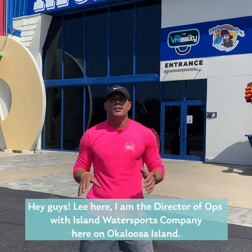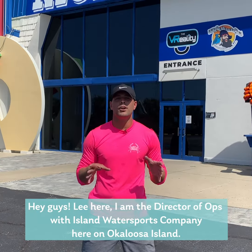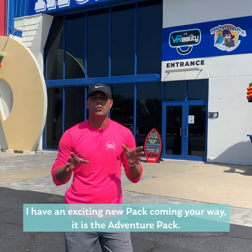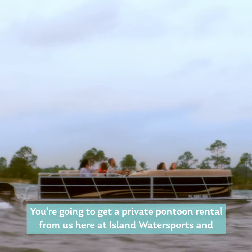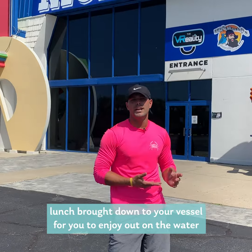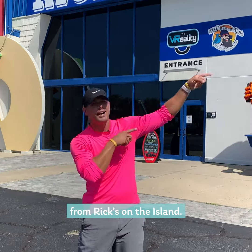Hey guys, Lee here. I am the Director of Ops with Island Water Sports Company here on Okaloosa Island. I have an exciting new pack coming your way — it is the Adventure Pack. You're gonna get a private pontoon rental from us here at Island Water Sports and lunch brought down to your vessel for you to enjoy out on the water from Ritz on the island.